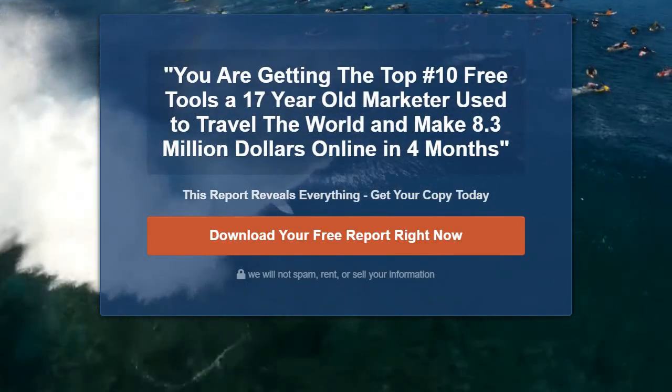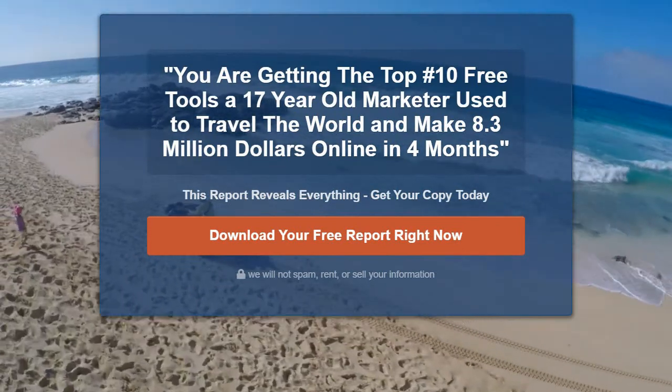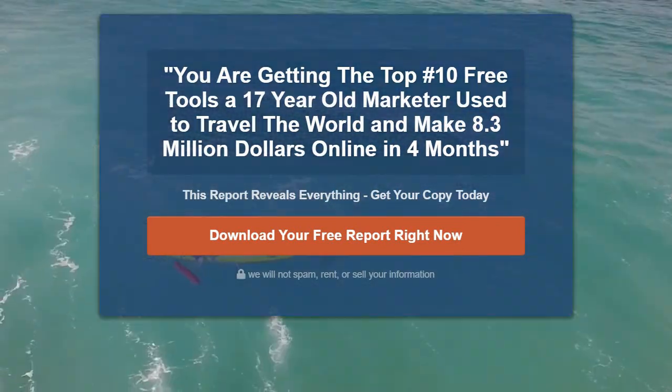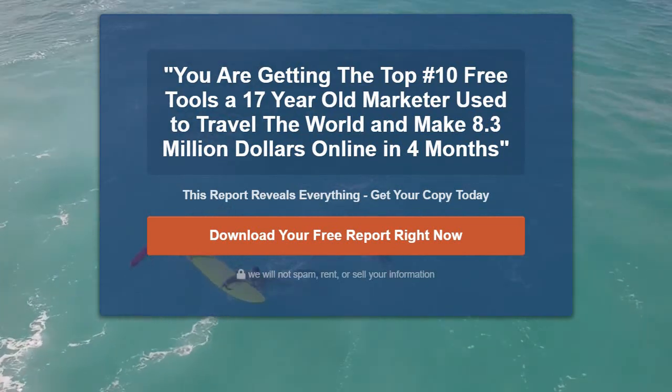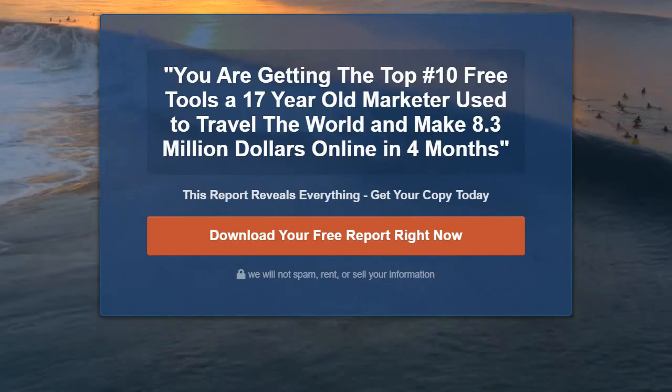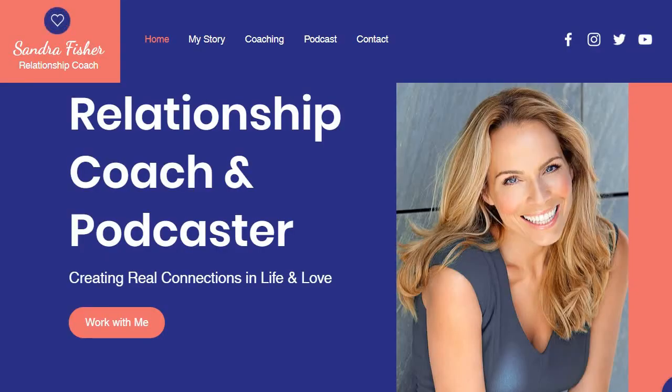With that being said, ClickFunnels is going to be the overall easy winner. I'll put a link down to them below — get started with a free trial, test them out, make sure that they're going to be perfect for you. That's about it when it comes to the comparison and contrast between ClickFunnels and Wix. Thank you so much for watching and have a great day.